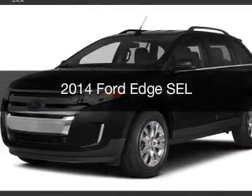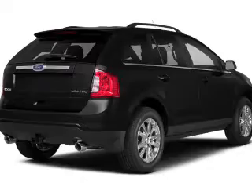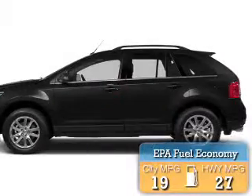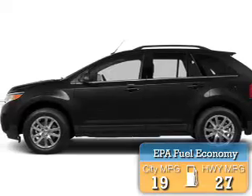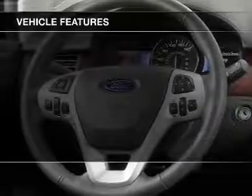This is a new 2014 Ford Edge. It's powered by a front wheel drive engine and an automatic transmission. Great fuel efficiency saves you money by requiring fewer trips to the gas station. The features include leather seats.